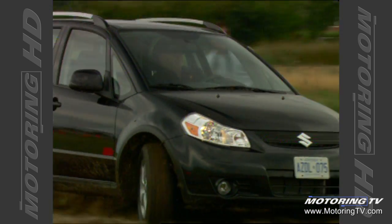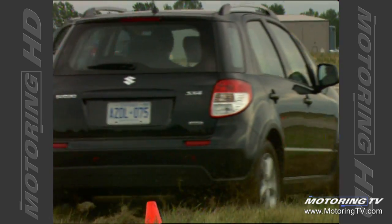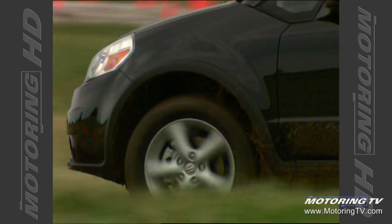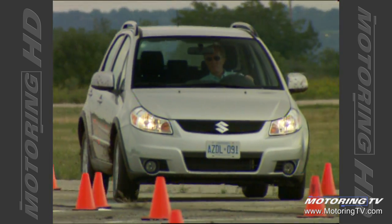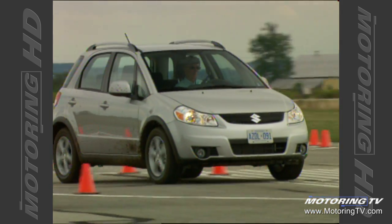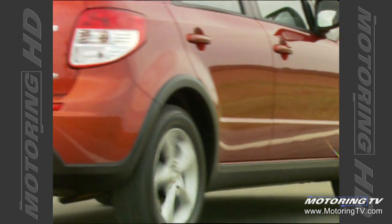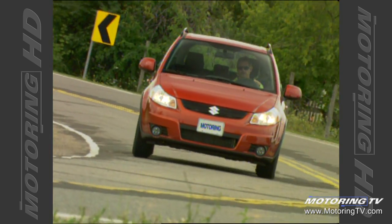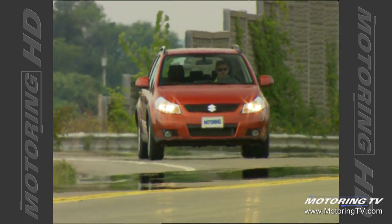What's likeable about the SX4 is the physical size, the way it drives and handles, and the all-wheel drive option. The downside for taller drivers is the lack of a height-adjustable seat. Gasoline prices appear to be here to stay, and consumers are becoming more conscious about fuel conservation. Other manufacturers see it too — they're introducing smaller cars. Suzuki is lucky to have the right vehicle at the right time. If they market it properly, this car should put them more firmly on the map.